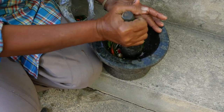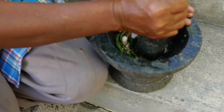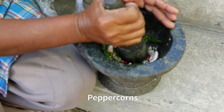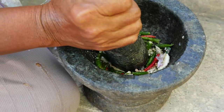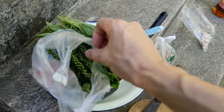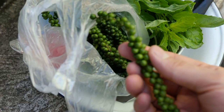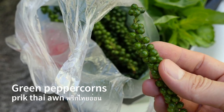Right now at first she's just pounding up some chilies and garlic. There's a whole bag of green peppercorns here — these are one of my favorite things in the entire world. I love them so much that I need to take a bite of one right now.